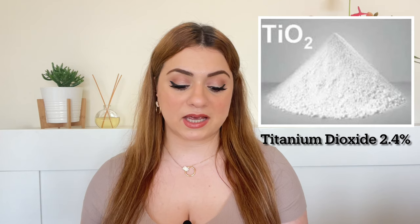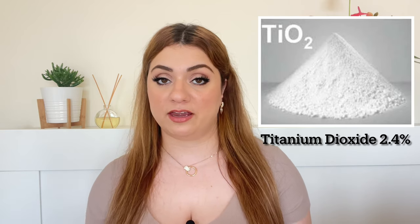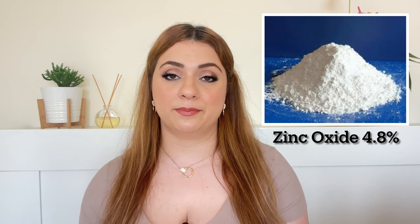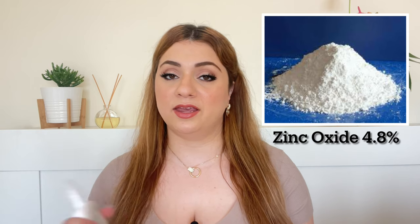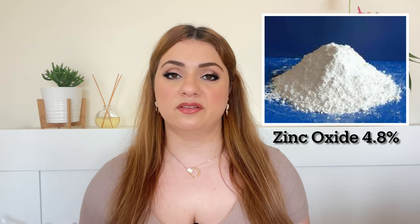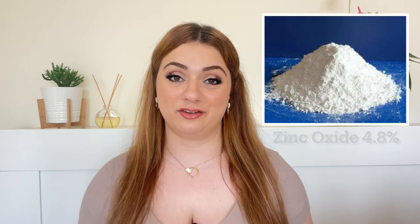Moving on to the mineral filters — there are two. The first is titanium dioxide at 2.4%. Titanium dioxide offers UVA 2 and UVB protection, but doesn't offer UVA 1 protection. We get UVA 1 protection from the final filter: zinc oxide, at 4.8%. Zinc oxide is like the king of all filters — it offers UVA 1, UVA 2, and UVB protection, so it is broad spectrum on its own. It is highly stable and the golden standard in sunscreens. Overall, this sunscreen is truly broad spectrum, covering UVA 1, UVA 2, and UVB.